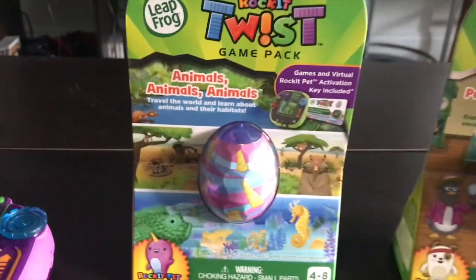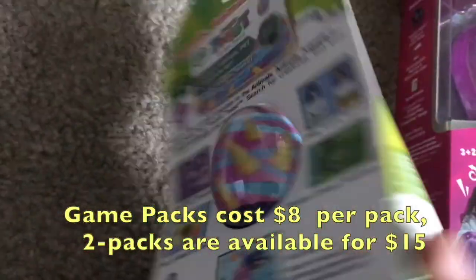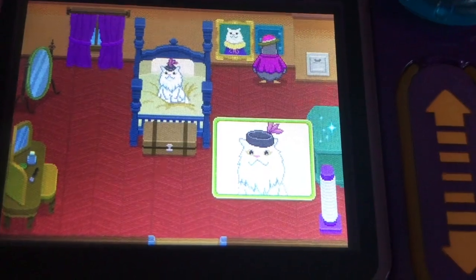There are 6 additional game packs as of this review to be purchased separately for either $7.99 individually, or in sets of 2 packs for $14.99. There are enough features in these packs to add a worthwhile expansion to your Rocket Twist experience.